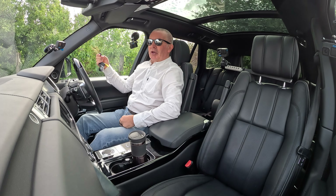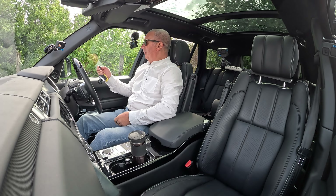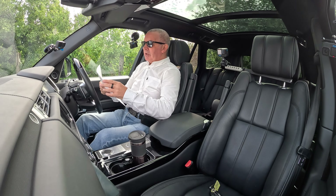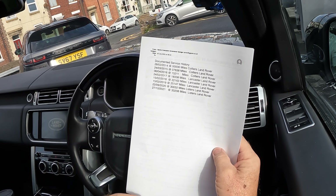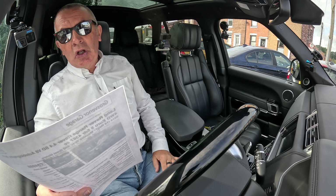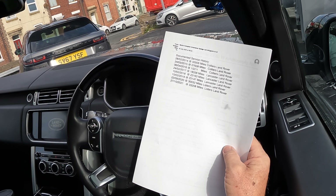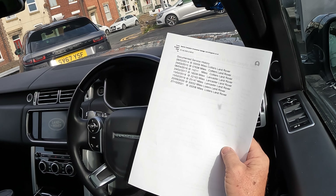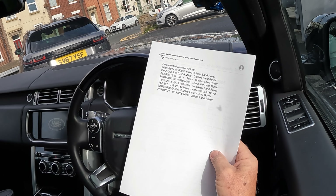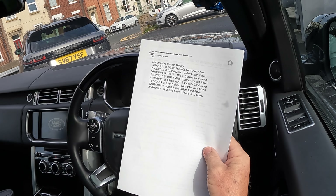You can warm the vehicle up before you get in it — just knock it off again. Service history: 24th of the 3rd 2015 at 7,638 miles — Colliers Land Rover. 6th of the 4th 2016 at 15,211 miles — Colliers Land Rover. 24th of the 2nd 2017 at 18,338 miles — Lancaster Land Rover.